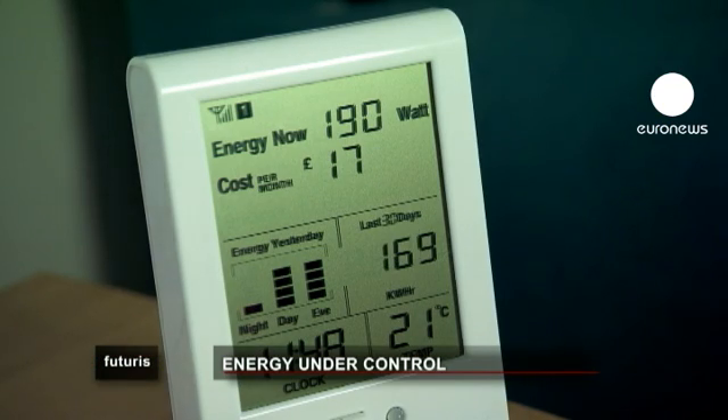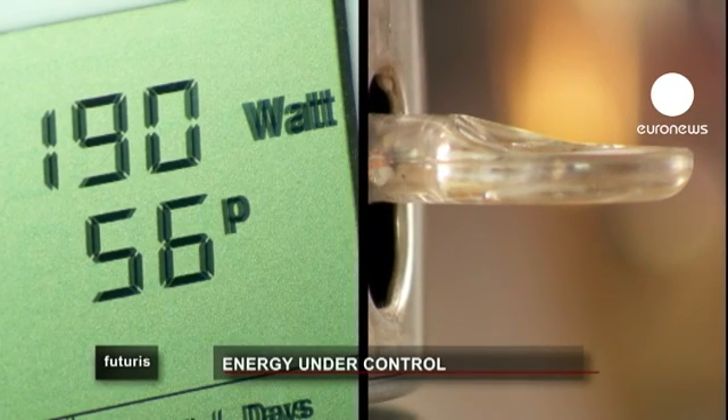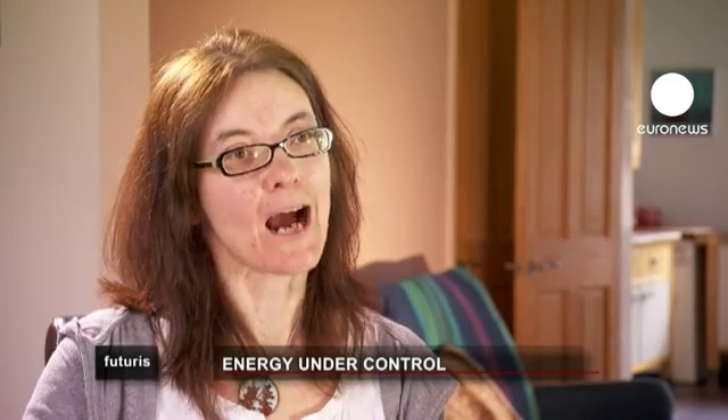When Fiona turns the kettle on, she can see how much energy she's consuming and what it costs. She finds it the easiest technology anyone could use, and says she'll carry on using it — and if the project doesn't let her keep it, she'll go out and buy the equipment herself.